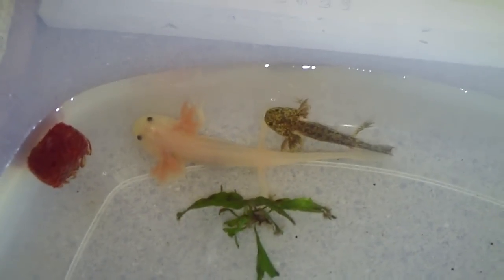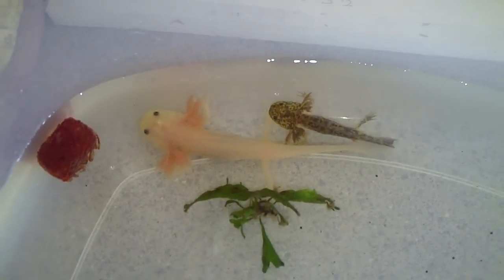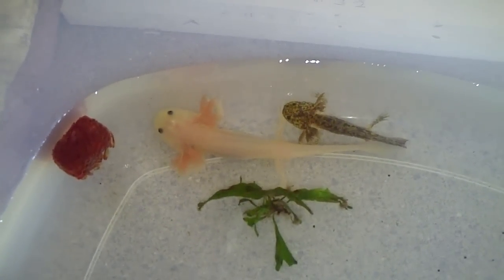Hey guys, it's me Charlie. Today is April 13, 2012 and today's video is about cannibalistic axolotls.